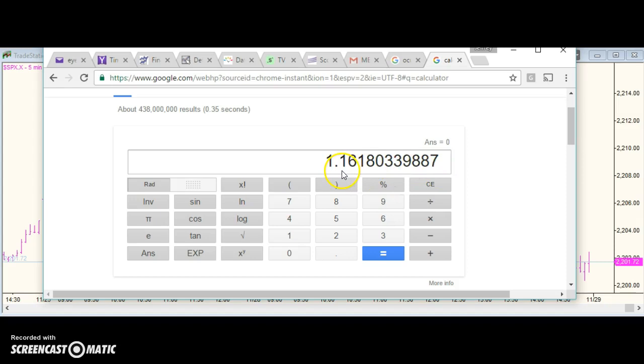You take some liberties with the decimal point and add 1. You raise it to the 8th power. And then you multiply it by the 2009 low, and you get the all-time high to the penny.